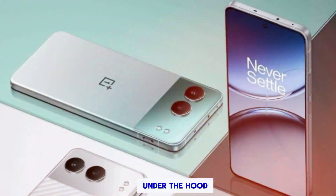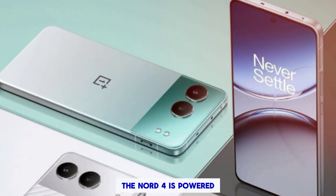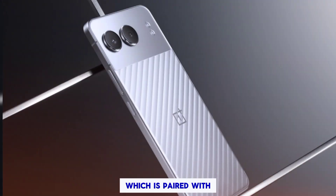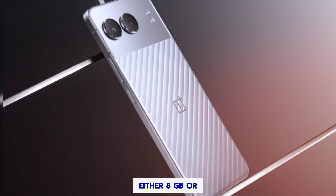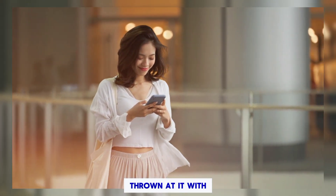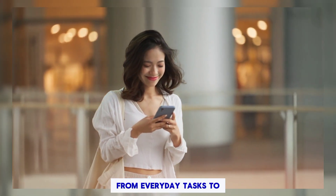Powerful performance. Under the hood, the Nord 4 is powered by the latest Snapdragon 7 Plus Gen 3 processor, which is paired with either 8GB or 12GB of RAM. It handles everything you've thrown at it with ease, from everyday tasks to mobile gaming.